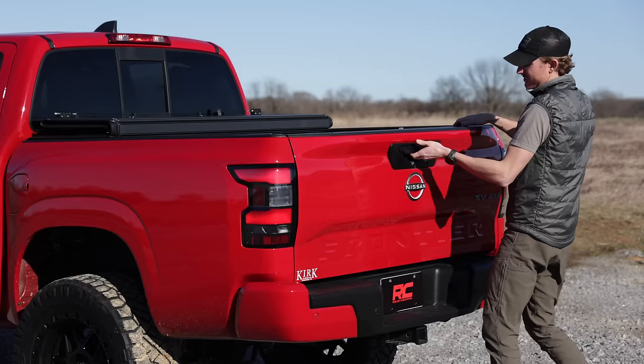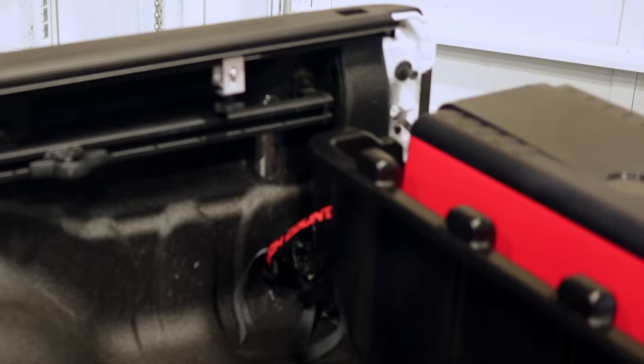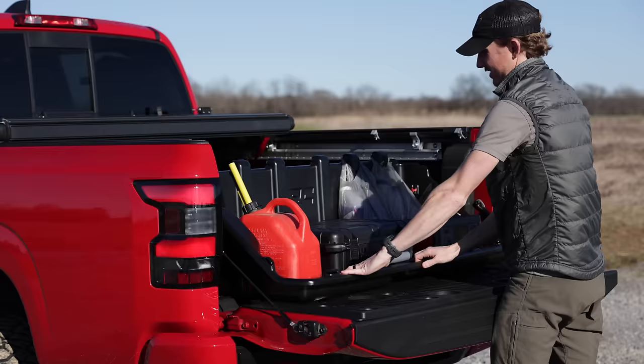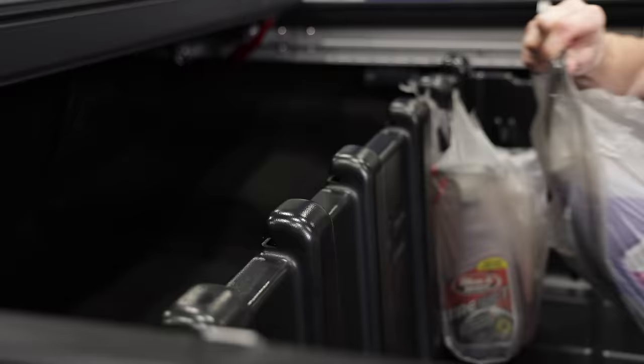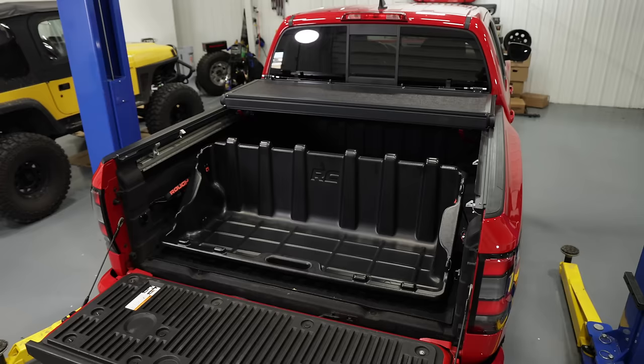When in use, the provided straps enable you to control the slide length of the box and strap it snug against the tailgate. The product design gives you location points to hook groceries as well as tie down points to secure your contents.